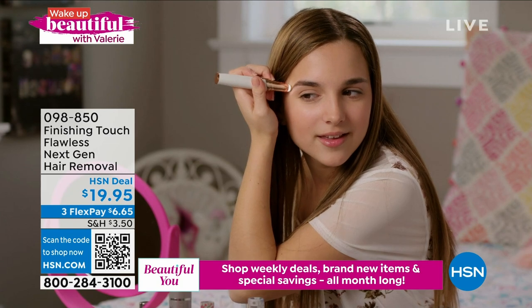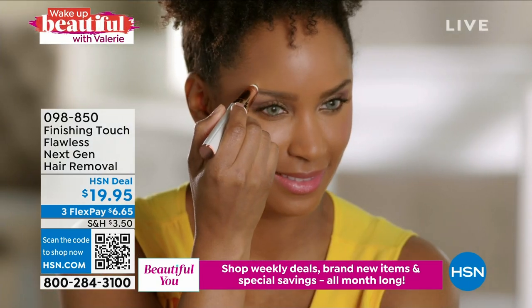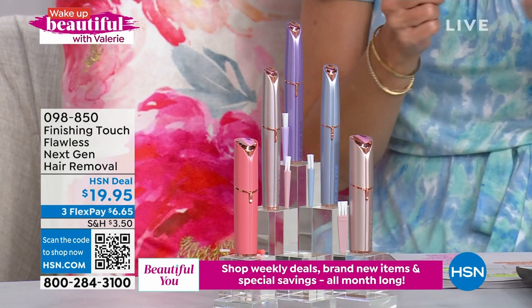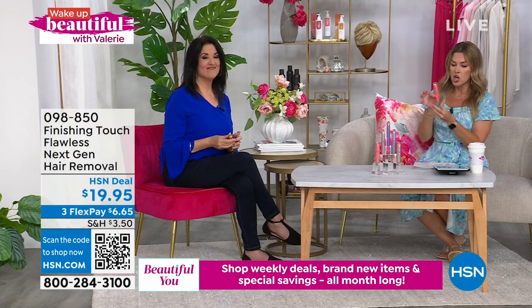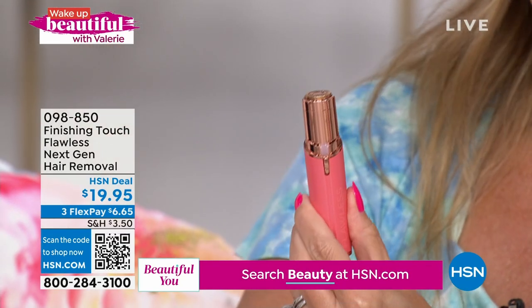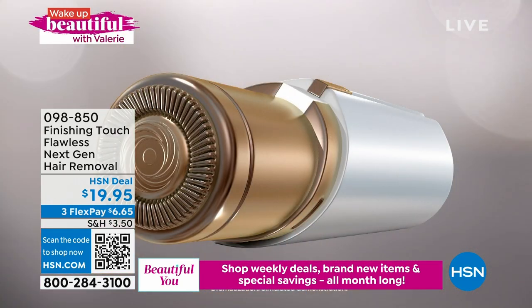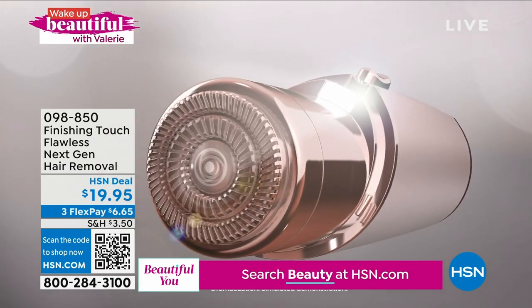We only have about 400 now available in the brows. I want to give everybody an opportunity to shop for either choice — you can choose the brows, or you can choose the next generation original face version, which is about the size of a highlighter. This one has a different design: still nice, portable, compact, discreet. No cords. It comes with the battery, so it's ready out of the box.